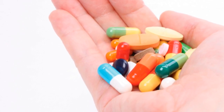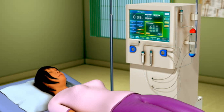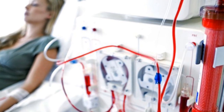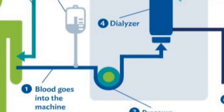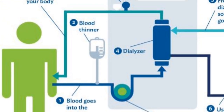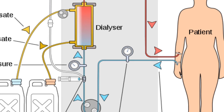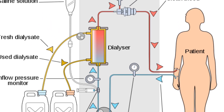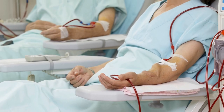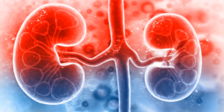Not only that, transplant recipients are supposed to take lifelong immunosuppression drugs. The second alternative is dialysis — a process where we mimic the work of kidneys outside the body using big machines. These machines purify the blood and remove impurities outside the body in a cyclic process, and the procedure has to be done every week, making it uncomfortable for the patient.